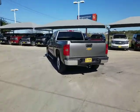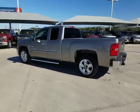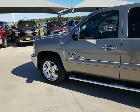Here are some of this vehicle's great options: keyless entry, anti-lock braking system, traction control, stability control, leather-wrapped steering wheel, power steering, adjustable steering wheel, floor mats.